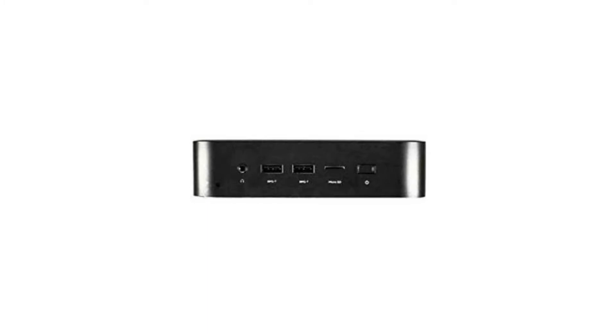It has a full-sized HDMI port, 6 USB ports — 2 USB 2.0 ports, 3 USB 3.0 ports, and 1 USB-C for dual monitor support. It also has a micro SD slot and a combo headphone jack.